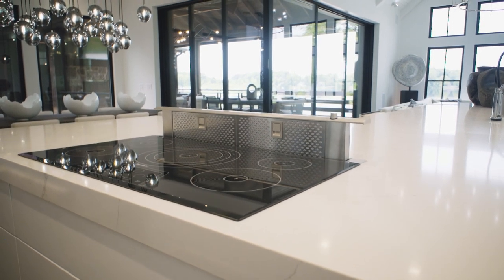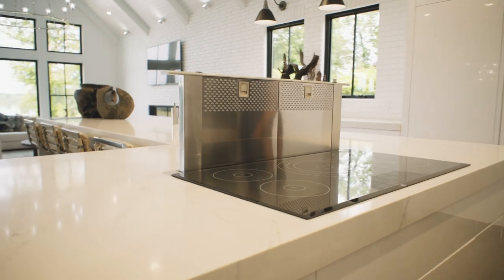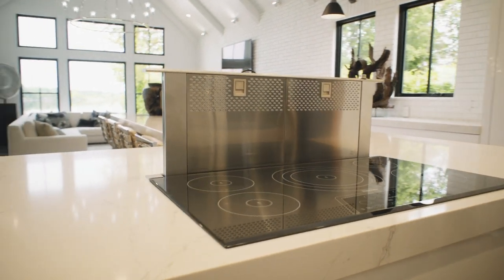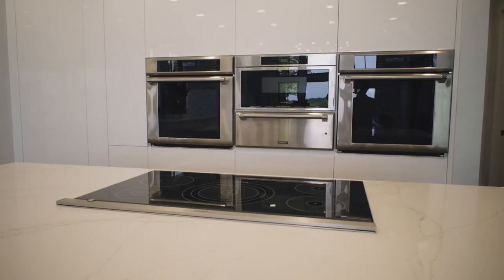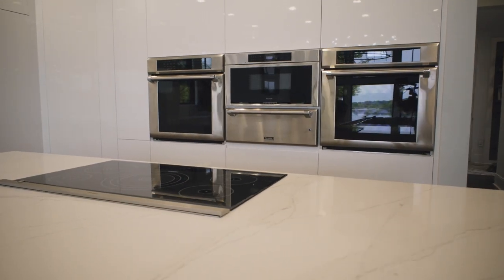Instead, induction cooktops employ a series of magnets that excite the iron atoms in a pan to generate heat. Double ovens don't always have to be stacked — you can also do it in a linear fashion, like you see here, with the microwave in the middle.